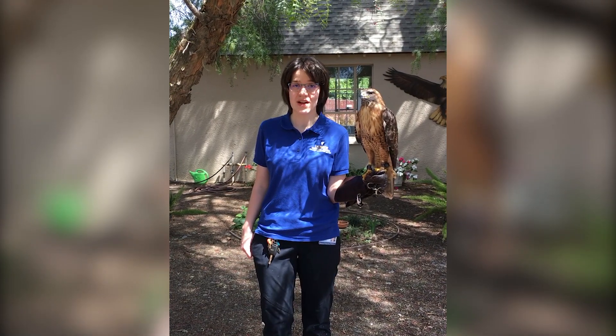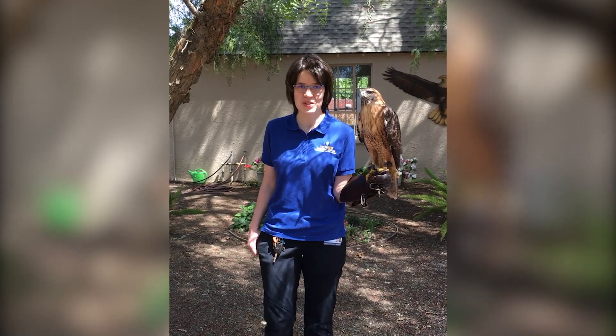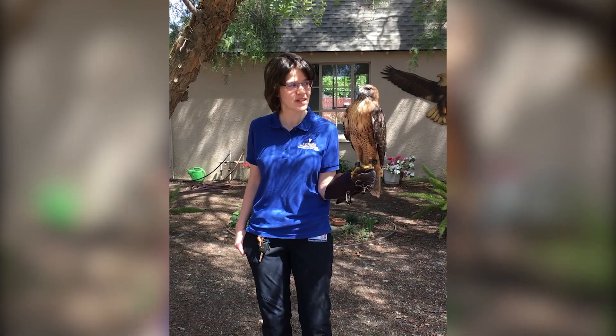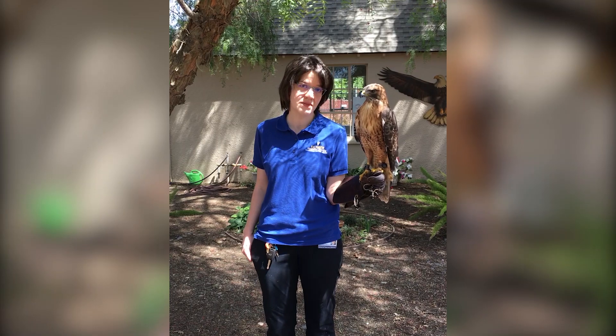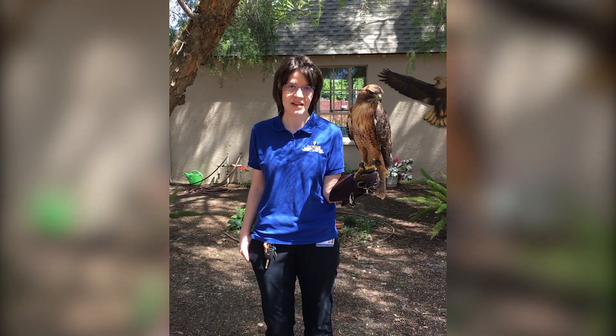This is Jack. Jack is our red-tailed hawk educational ambassador bird here at the California Raptor Center, and Jack has been with us since 2012 when he arrived after somebody had found him in a park wearing a pair of anklets.